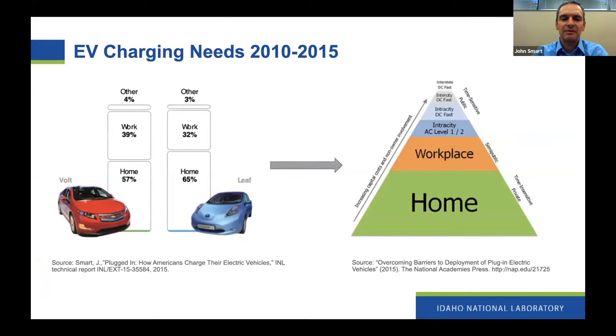First, I want to talk about what we know about how people use charging stations. From 2010 to 2015, there were a number of studies — I was fortunate to be part of some — to collect data and analyze how early adopters of EVs were driving and charging their cars. We found that drivers of both PHEVs, like the Chevy Volt, as well as Nissan Leaf drivers with pure battery electric vehicles, performed most of their charging at home and/or work, and very little in public. That became known as a charging pyramid, and it has become conventional wisdom.